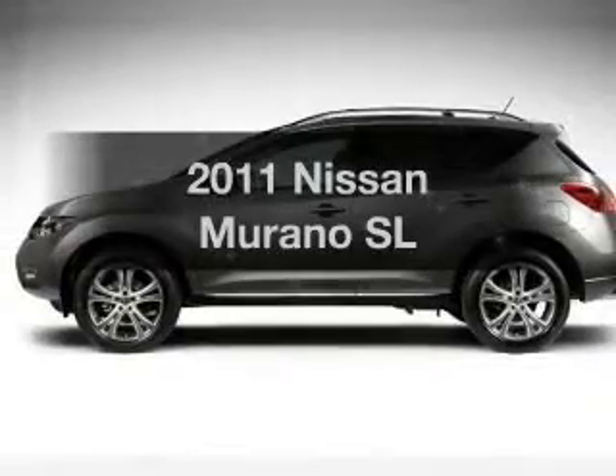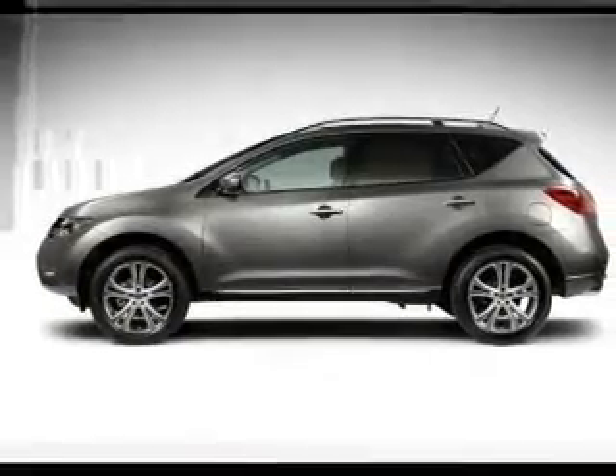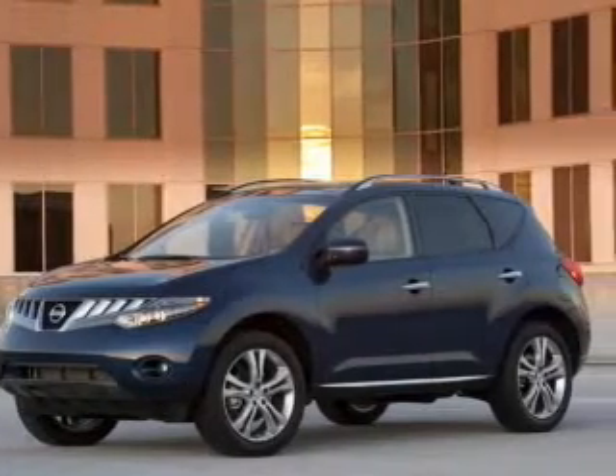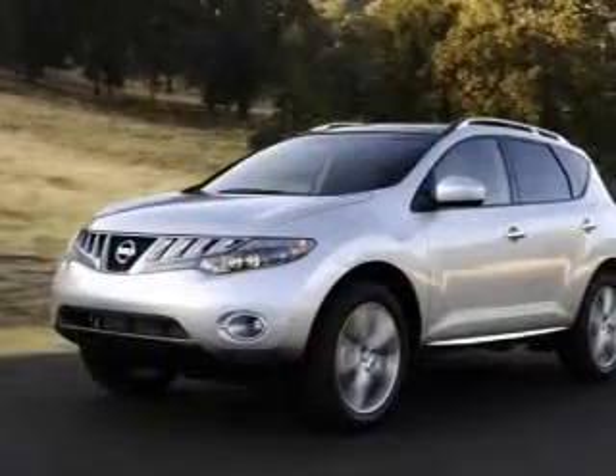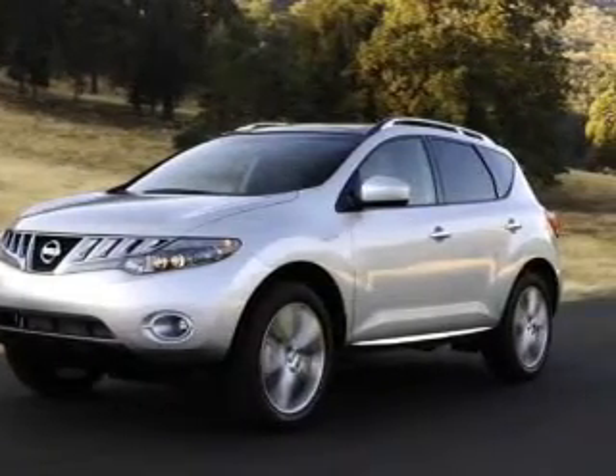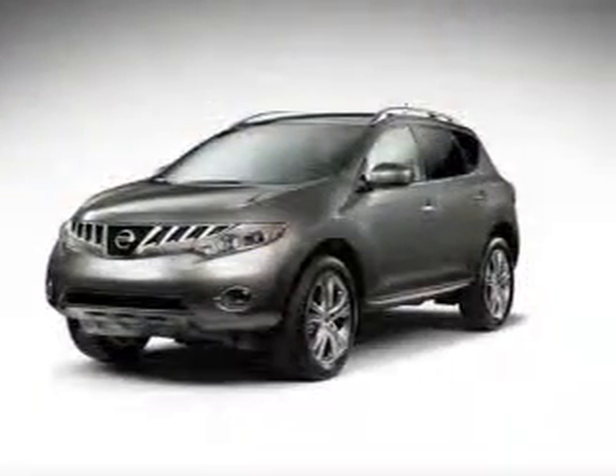Get noticed in this 2011 Nissan Murano — everything you need under one roof with this great vehicle. With a reliable six-cylinder engine that responds smoothly to its automatic transmission, you will appreciate the safety feature of anti-lock brakes.